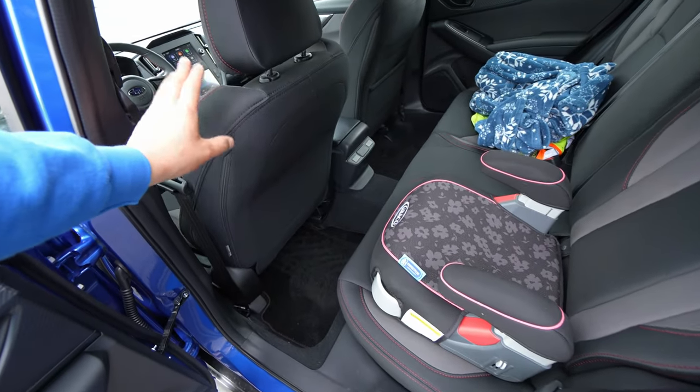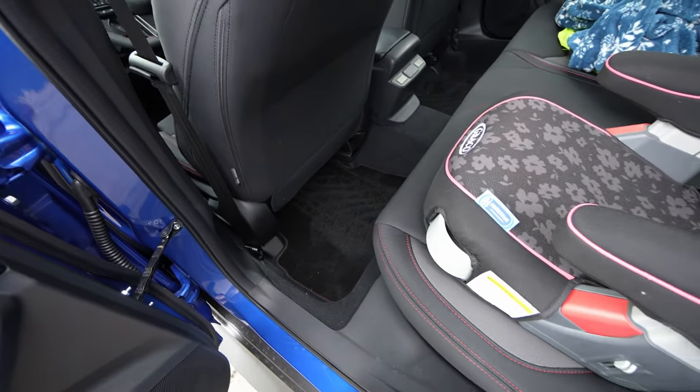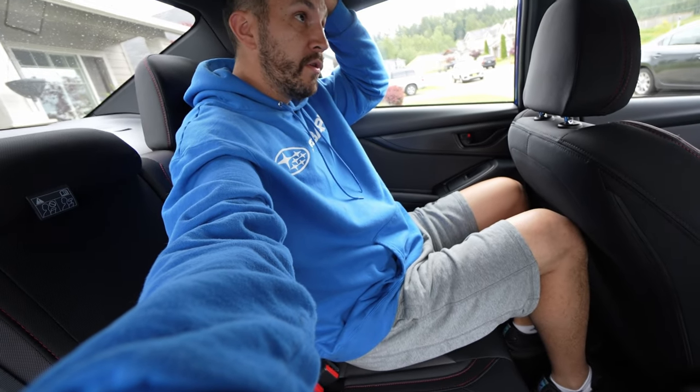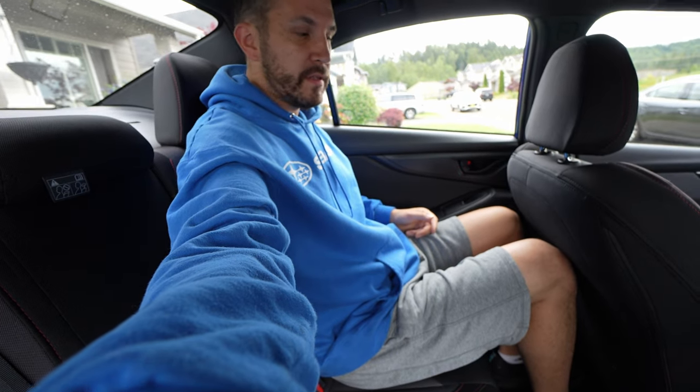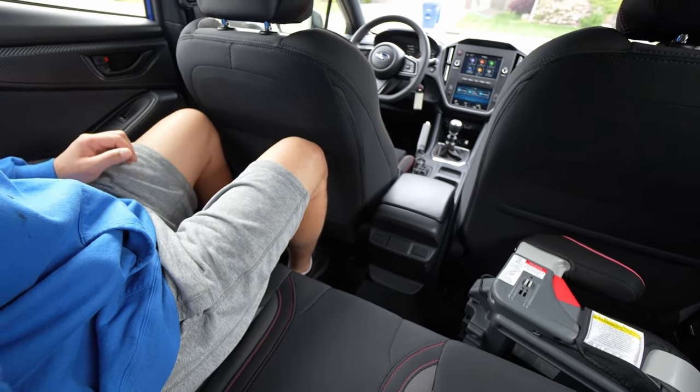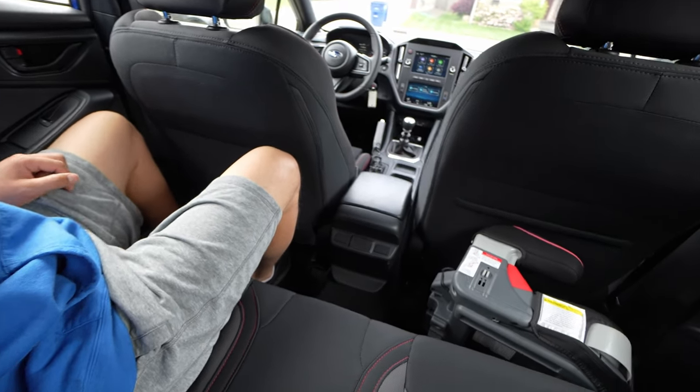For all you moms and dads wondering if the back seat has enough space for your kids — I'm 6'1" and there's plenty of space. This is me sitting behind myself — the top of the roof in the back is a little tight for somebody taller, but as far as leg room, there's plenty. My legs are barely touching the seat and I've got plenty of space to move around.